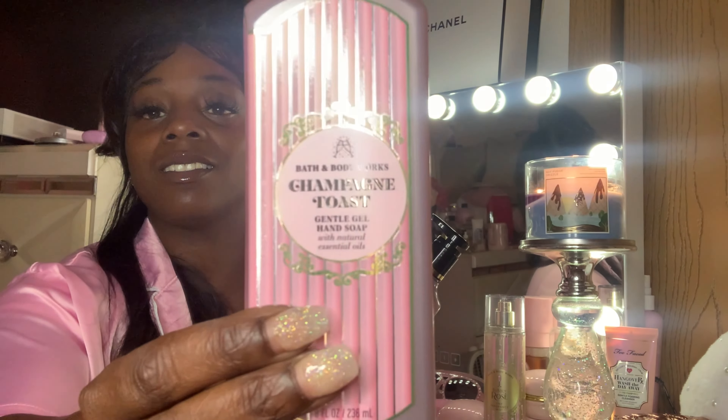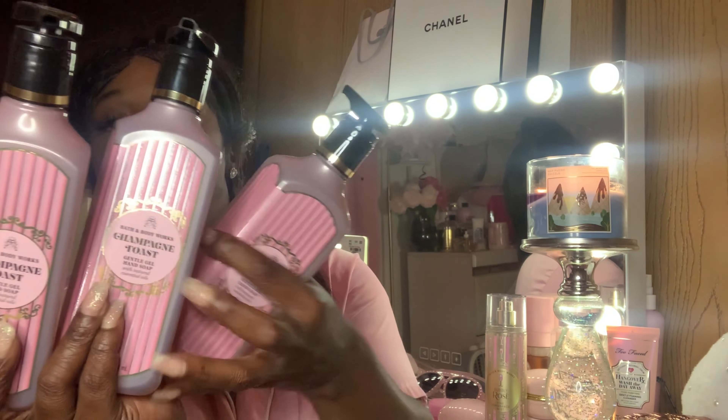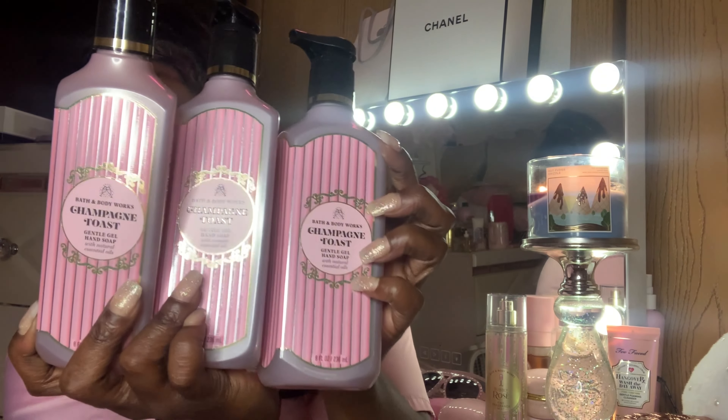So the first time I went I got these — oh, Champagne Toast! The scents are Bubbly Champagne, Sparkling Berries, and Juicy Tangerine. Look at the packaging, they're so pretty! So I got three of those — one more Champagne Toast — this is the foaming hand soap and I got the gel.